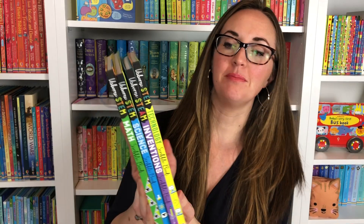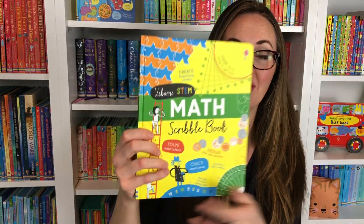Osborne Publishing came out with these amazing STEM scribble books: Technology, Inventions, Science, and Math, which are wonderful for your child to explore.